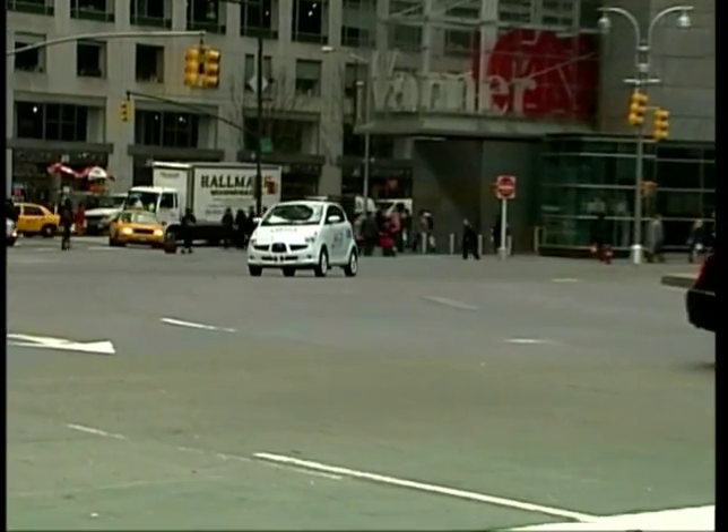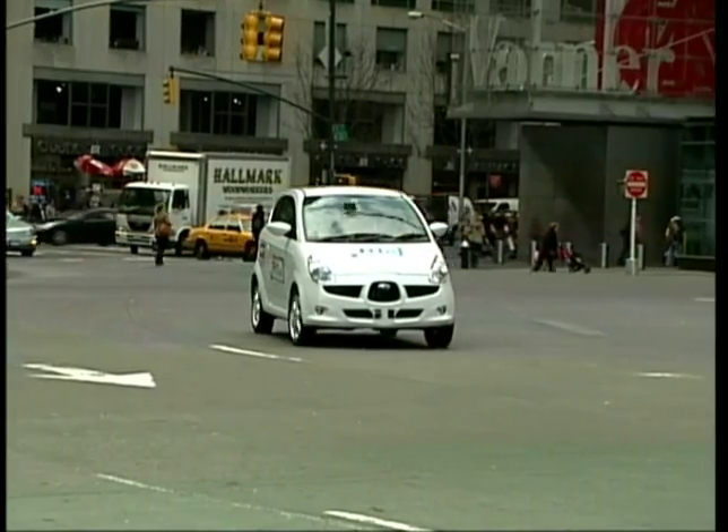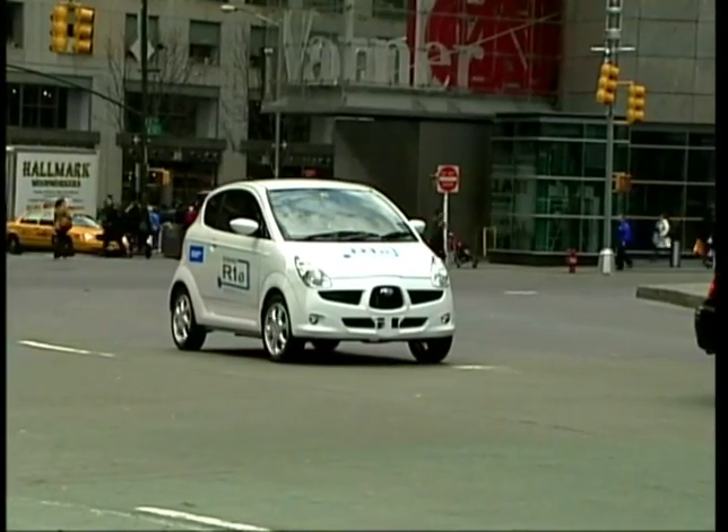The R1e runs up to 50 miles on a full charge. Its top speed of 60 miles an hour is plenty fast for city or suburban traffic.